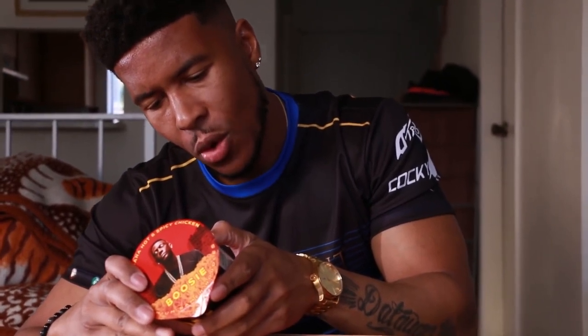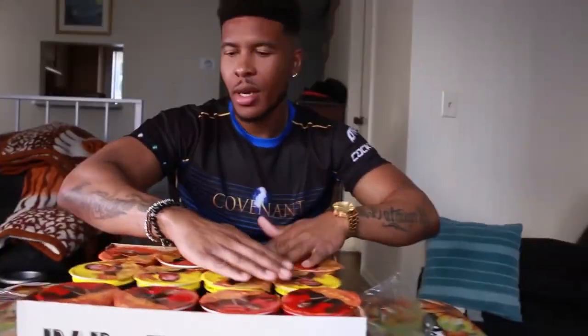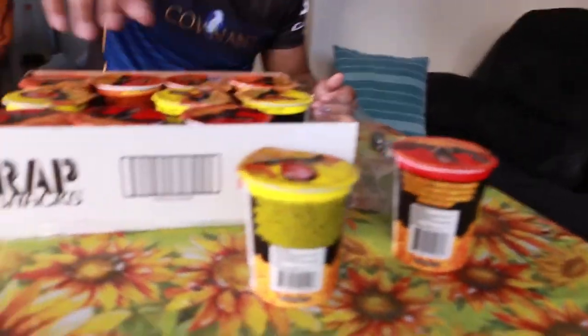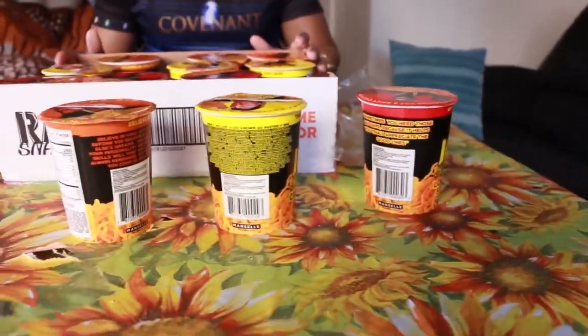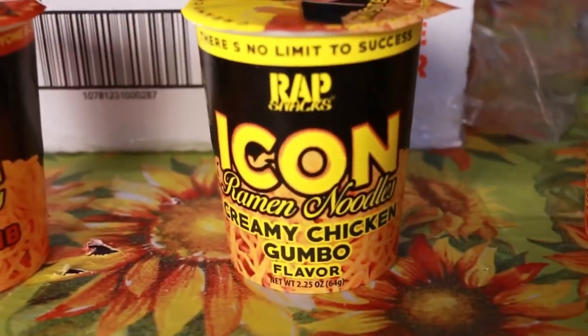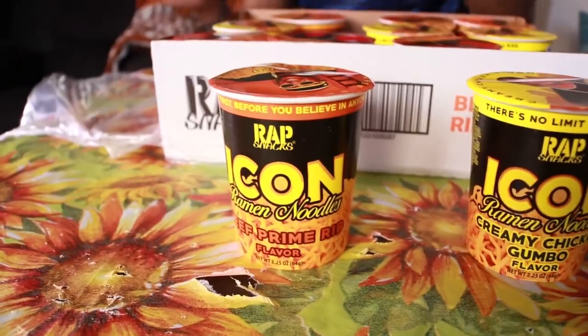Cooking ingredients: about 35 grams of carbs, so eat this earlier in the day. 280 calories. Six grams of protein, so that's cool. For cooking instructions, it says fold lid, boil water. Right now I'm going to boil up some water — not in my microwave. We're going to try one, two, three — do a taste test and see which one is better out of the three. Which one's got the best herbs and spices? Is it Boosie? Is it Master P? Or is it E-40? We boiled up some hot water, got these joints cooking, and we're coming back with a taste test.